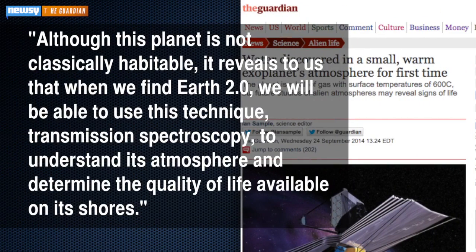And here's what's really key. The Guardian quotes the study's first author: 'Although this planet is not classically habitable, it reveals to us that when we find Earth 2.0, we will be able to use this technique — transmission spectroscopy — to understand its atmosphere and determine the quality of life available on its shores.'